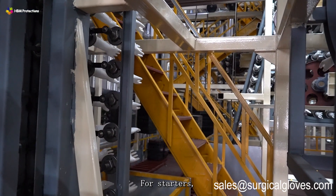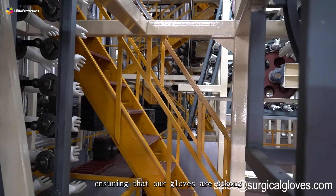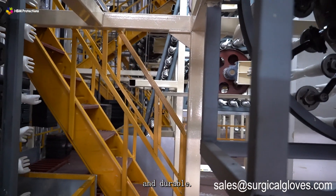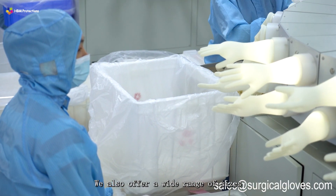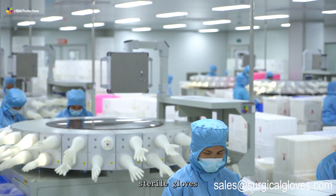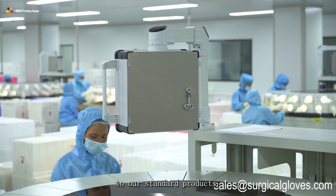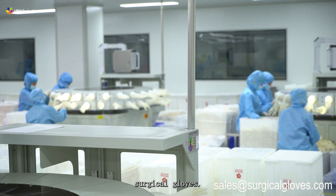What sets our surgical gloves apart from the competition? For starters, we use only the highest quality materials, ensuring that our gloves are strong and durable. We also offer a wide range of sizes and styles to suit any need, from 7.5 sterile gloves to other sizes. We also specialize in custom surgical gloves.